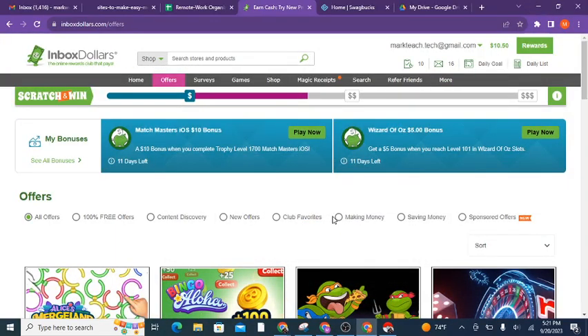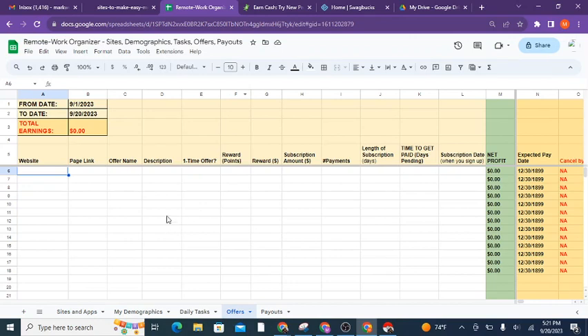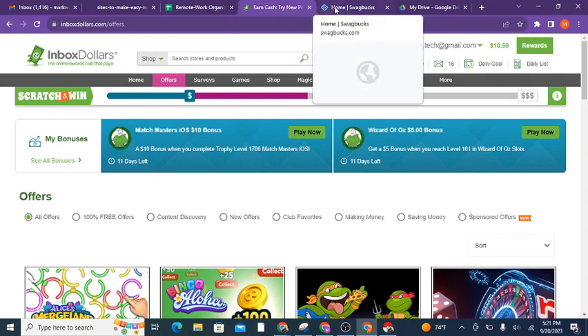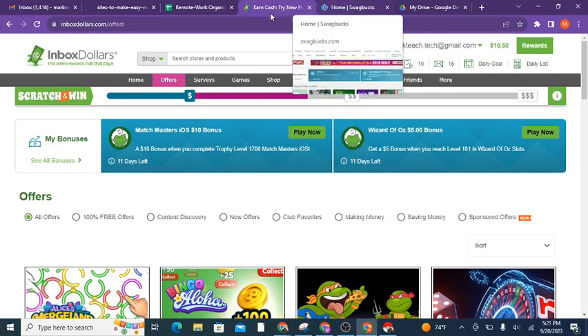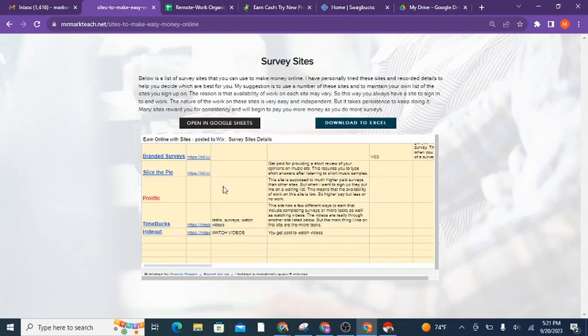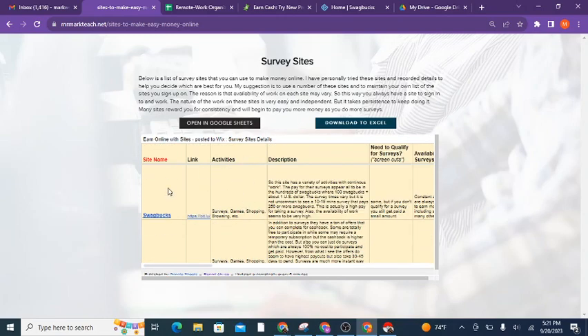I'm going to show you how to earn money online with surveys and offers on different websites. One thing I'm going to do that you might find a bit different in this video is that I'm also going to share with you a Google Sheet that I use to help organize the offers part of this process. I also have a list of different websites — as I explore them I'm building that list into a spreadsheet, and that's on my website, so just check the description of this video for any links.